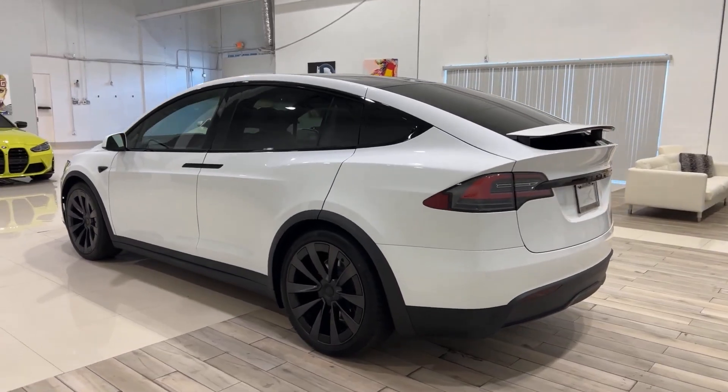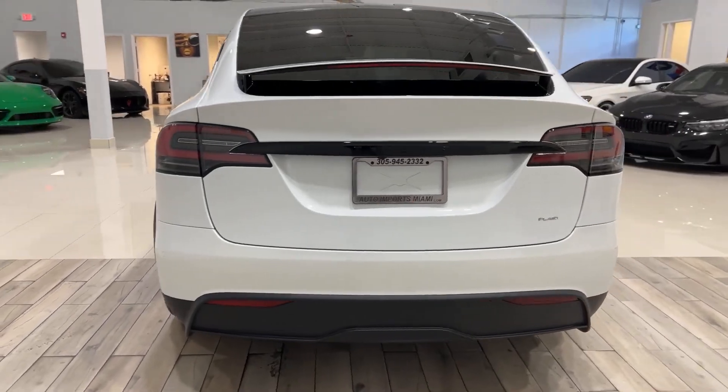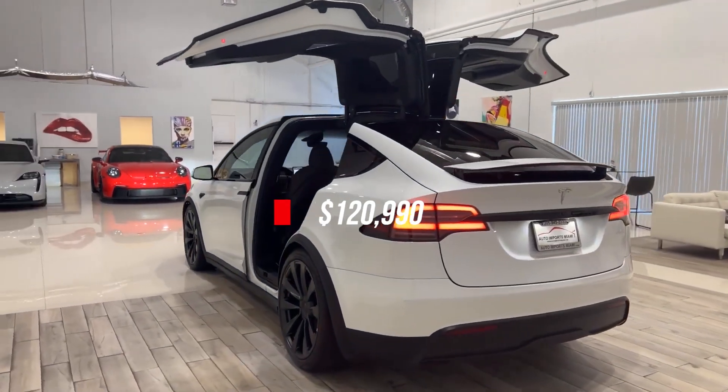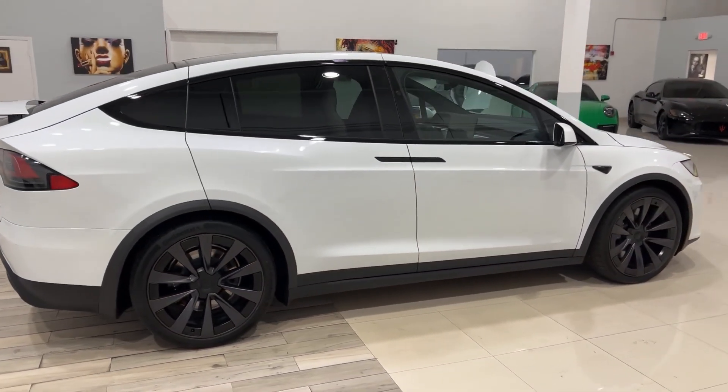For the prices, the Plaid is priced at $138,990, and the base model is sold for $120,990. Here we have the 22-inch trim, but you can go for the 20s as well.